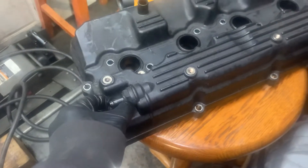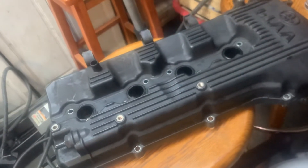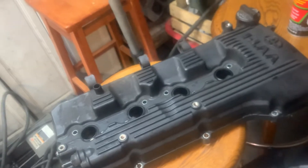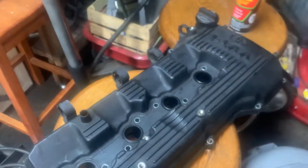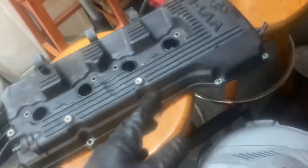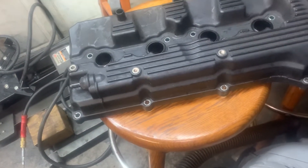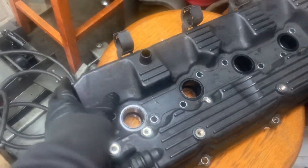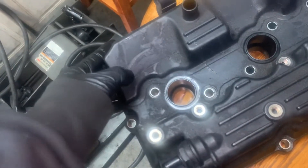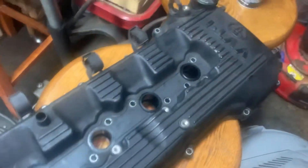This is the PCV — positive crankcase ventilation valve — we'll be replacing that. It helps relieve positive crankcase pressure and also keeps the air filter cleaner and the emission system happier. This one will get cleaned thoroughly. You can kind of tell how dirty it is — it's black. This iPhone XR camera is honestly a disappointment, but you can see just how dirty this thing is, so it'll get a nice little bath.